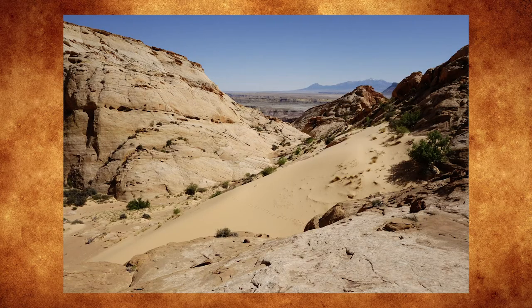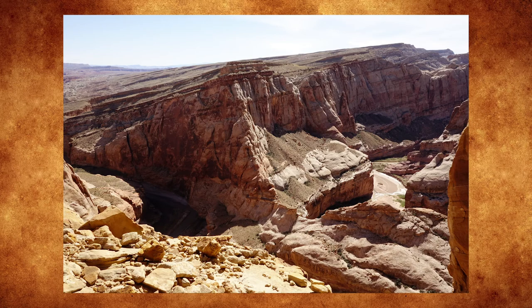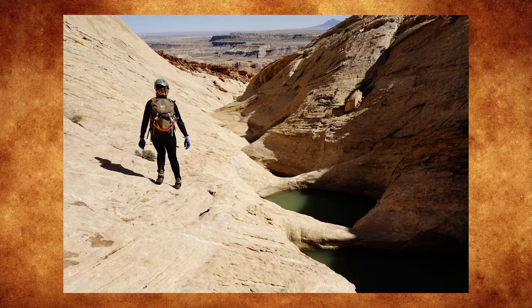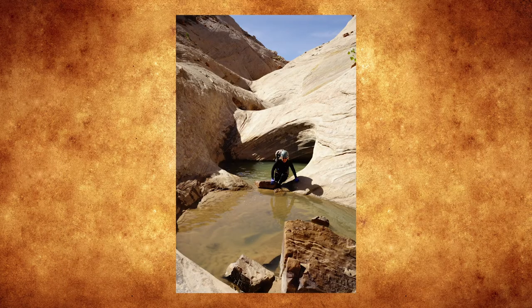We continue on down the canyon here and as we do so there's another opportunity to look through a break in a canyon wall and see the Muddy River below. Right here we have an outstanding view of the bottom of the swell and you can see the uplifted layers that have been eroded away over the millennia. Here's the last section of potholes as we get closer to the bottom of the canyon — a nice little series, most of these are shallow and not particularly difficult, or you can walk off to the side around them.